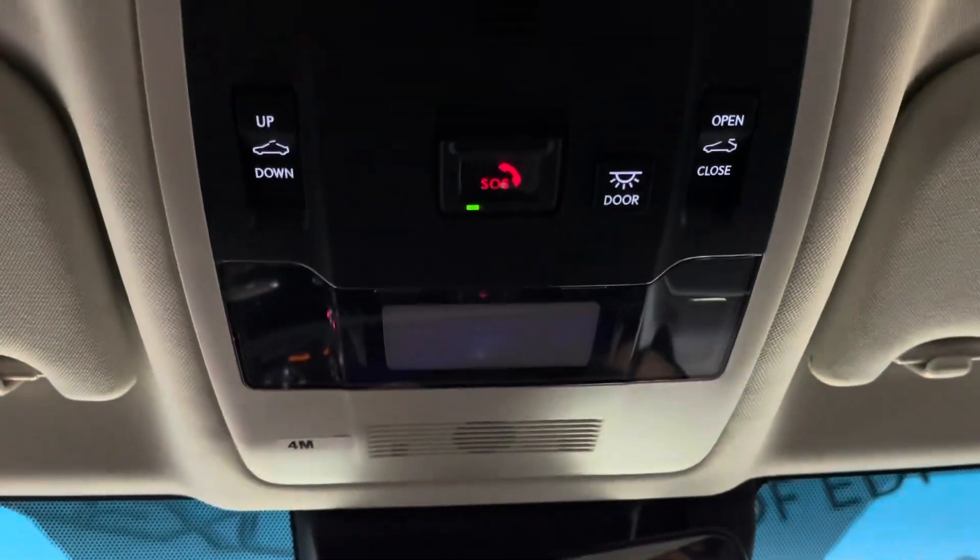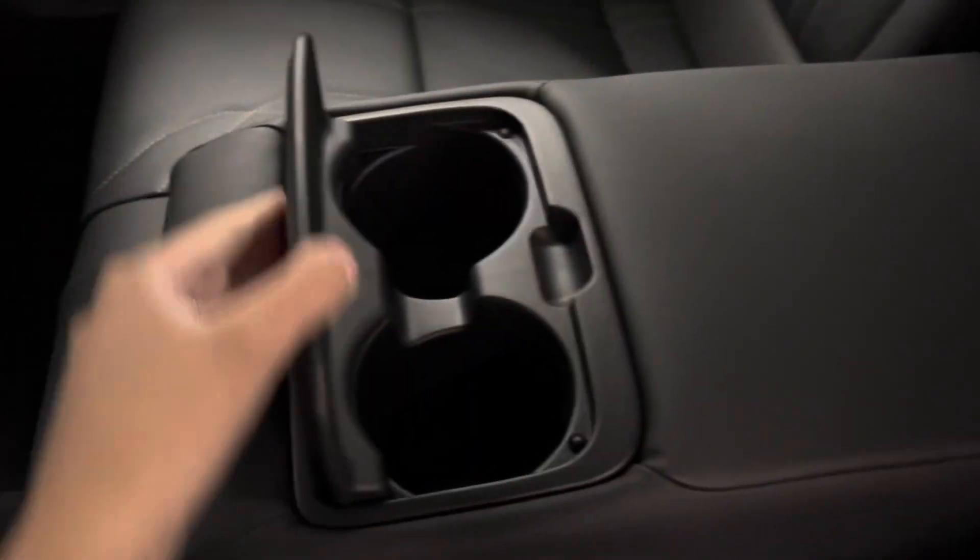Just above you have your sunroof controls. Your center console has USB-C charging ports and opens from either the driver's side or passenger side. In the backseat center console you have cup holders, and in front of that you have USB-C charging ports.